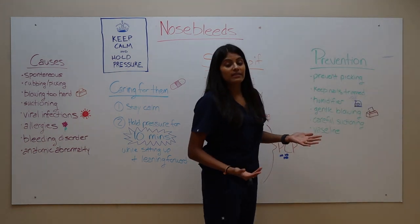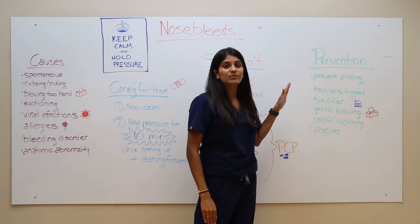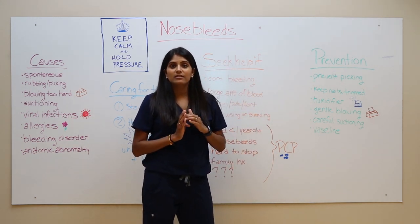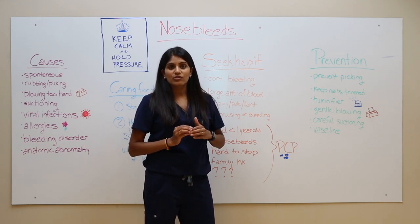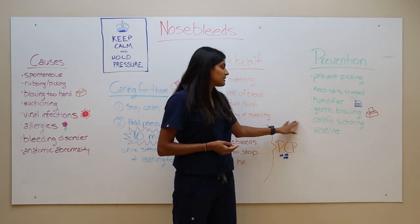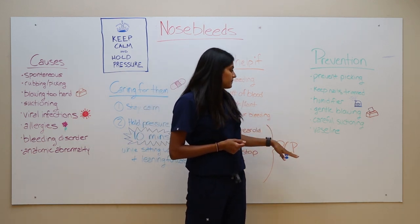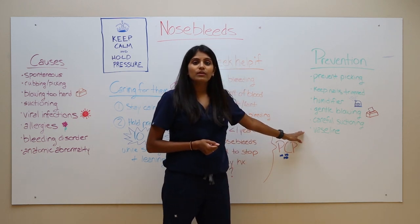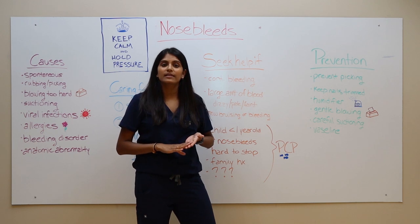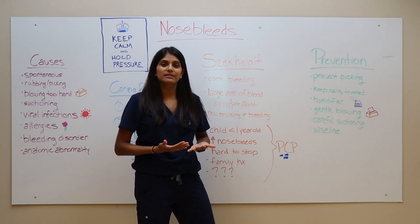What can we do to prevent nosebleeds since they are pretty common? First, try to keep your child from picking their nose as much as possible. Trimming their nails can help prevent any kind of microtrauma when they do. Using a humidifier and being gentle with blowing and suctioning can also help decrease the frequency of nosebleeds. Vaseline can be helpful if you've had a recent nosebleed or if your nasal mucosa is on the drier side — you can put Vaseline in there twice a day for about a week.